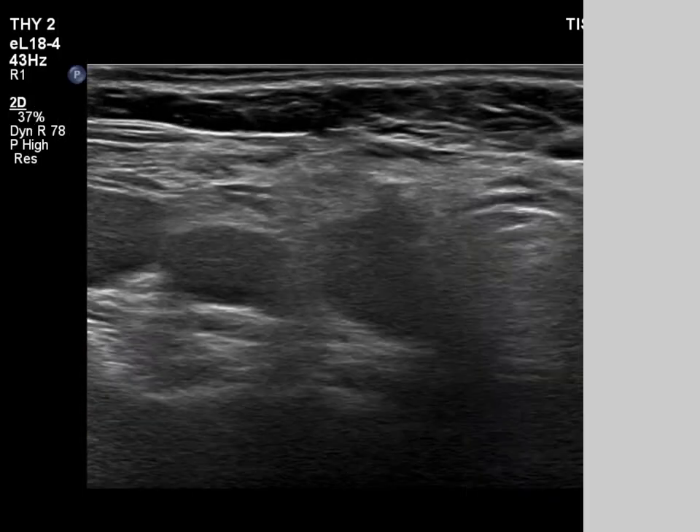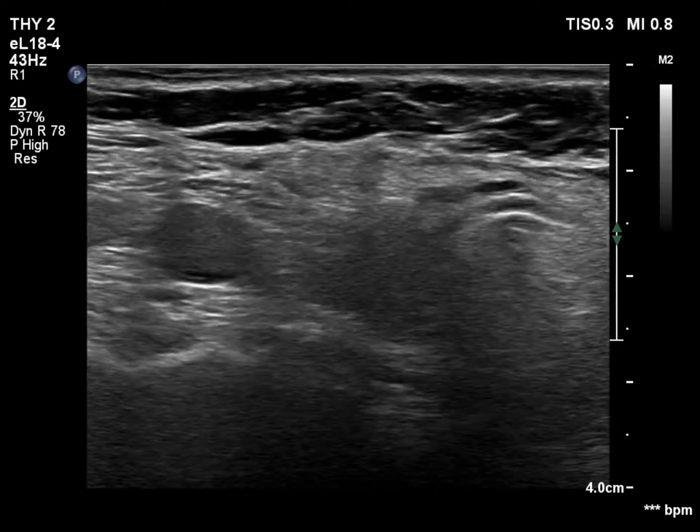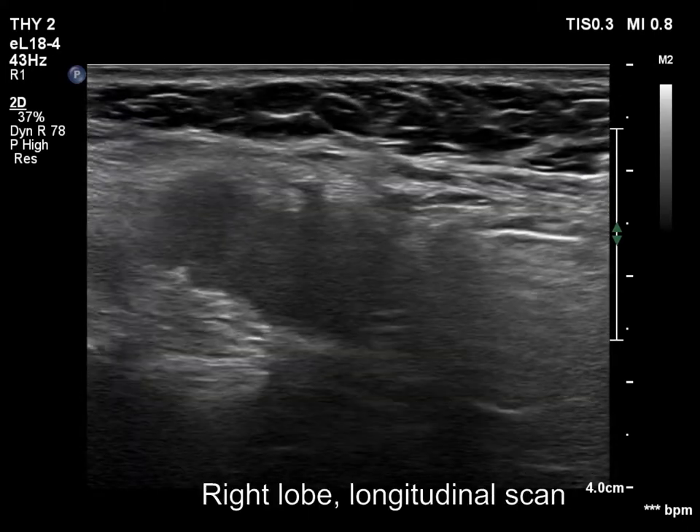Compared with the former exam, the thyroid has significantly decreased in size. Otherwise, the pattern remained the same.